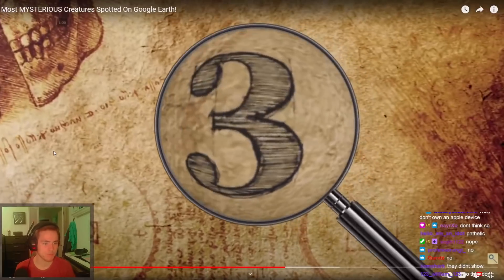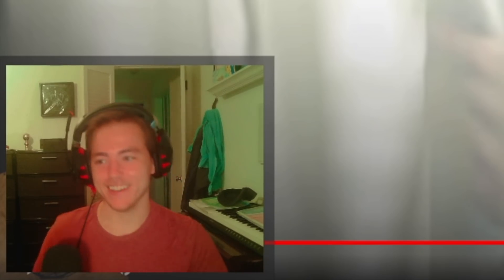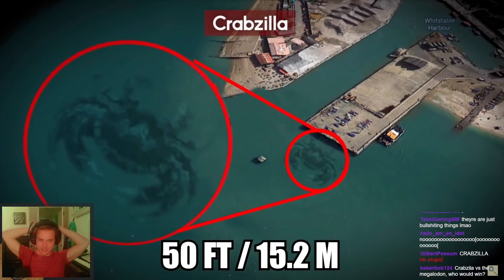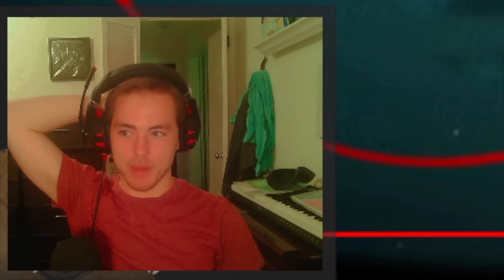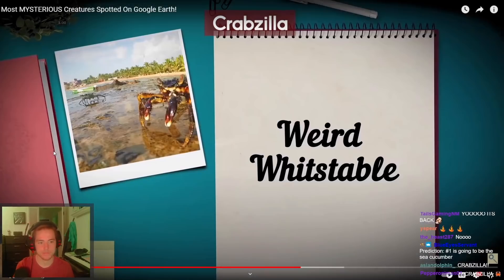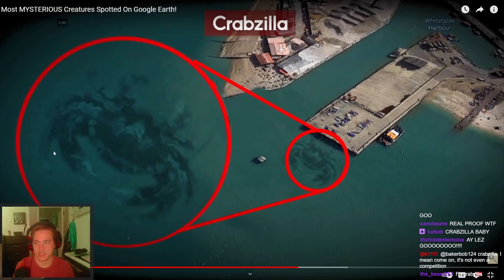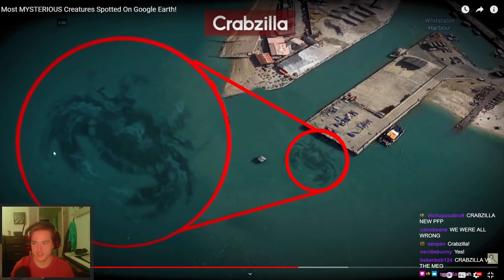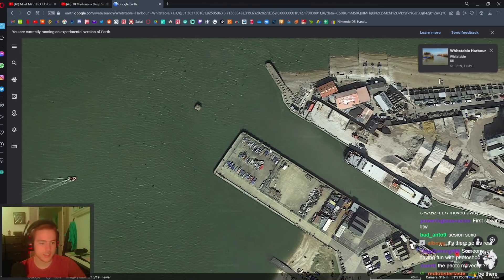Number three: Krabzilla. The gigantic creature was dubbed Krabzilla and the picture went viral. The photograph first appeared the year before in a blog called Weird. That's not Google Earth by the way — someone added this image. If you actually go to this location on Google Earth, this is not what you will see. You will not see this. This location is Whitstable Harbor — I'm opening Google Earth, let's check for Krabzilla. If Krabzilla is there I will admit that Krabzilla is real.